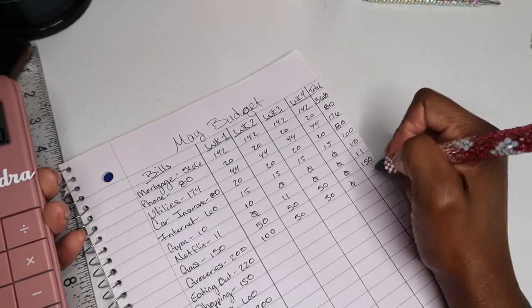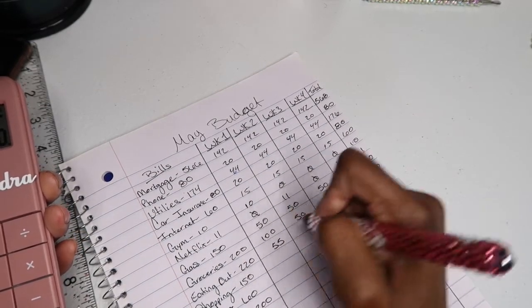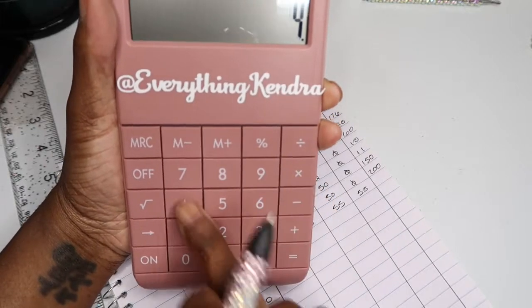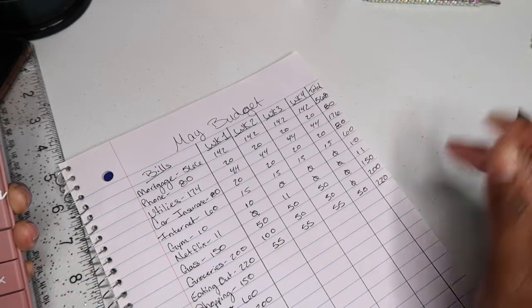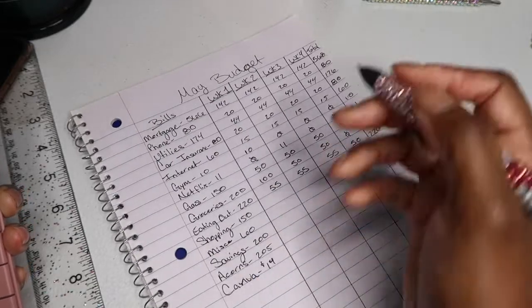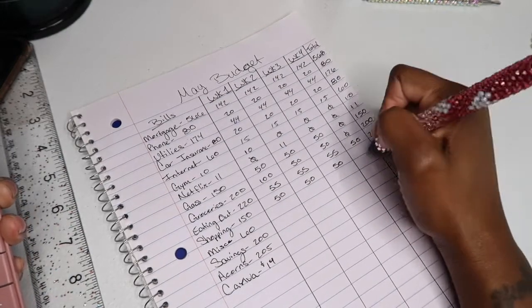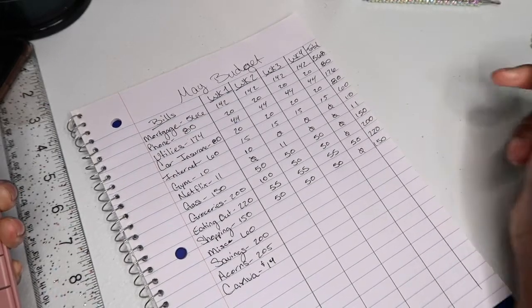Eating out gets $55 a week, and $55 times 4 equals $220 for the month. Shopping is going to get $50 the first three weeks and the last week gets zero — my book just fell off the table — so that's $150 for the month.